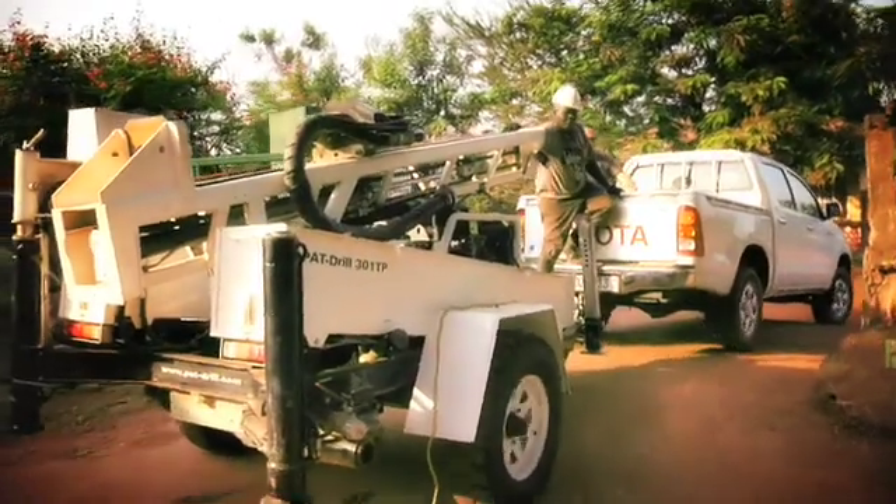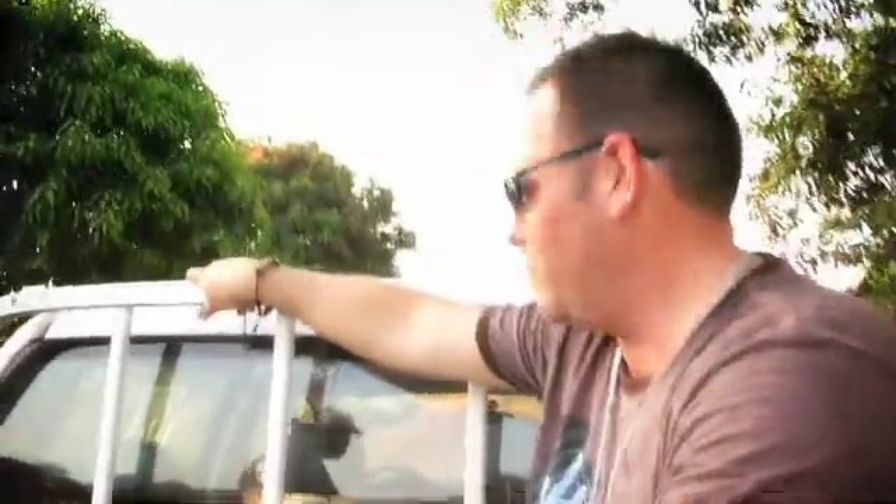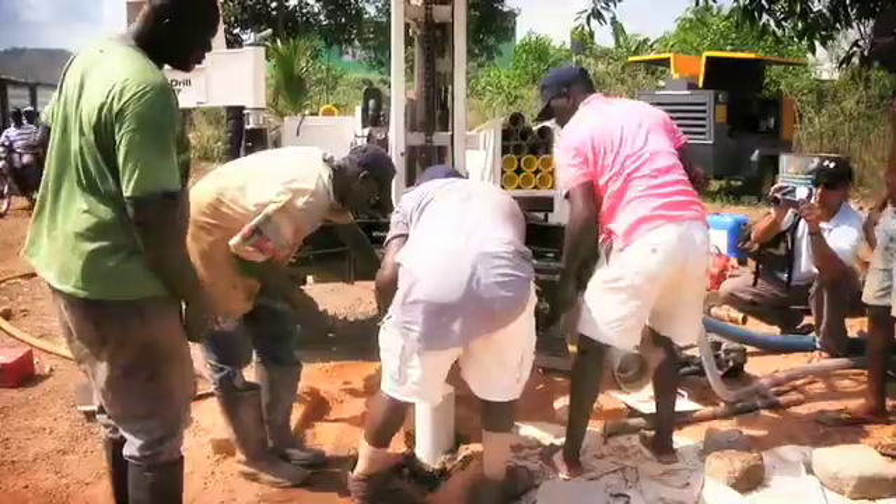We've just hooked up this rig to the pickup truck. What's so amazing is this thing can go anywhere. This is a 4x4 truck with a really lightweight, towable rig, and they can pretty much go anywhere. The road we're on is pretty bumpy, and I'm sure where we're headed is going to be a lot worse, but this thing can do it.